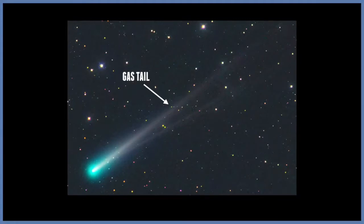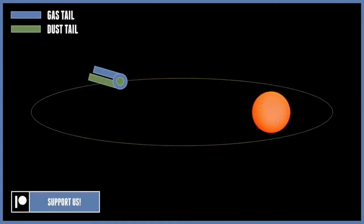Comets can develop two tails as they travel closer to the Sun. The straight tail is the gas tail, and the curved tail is the dust tail.